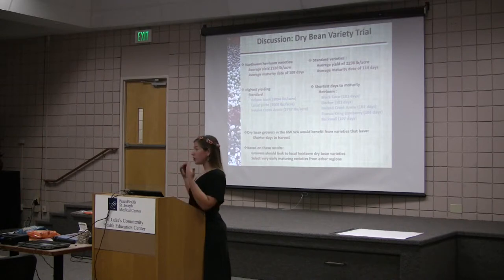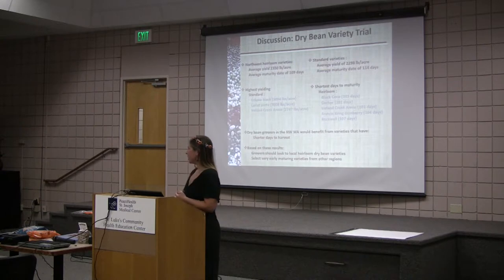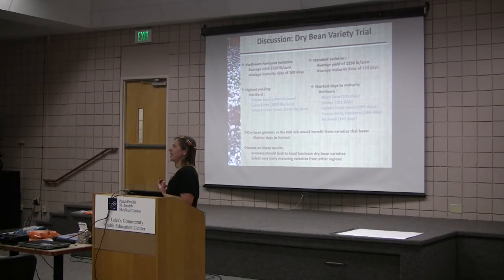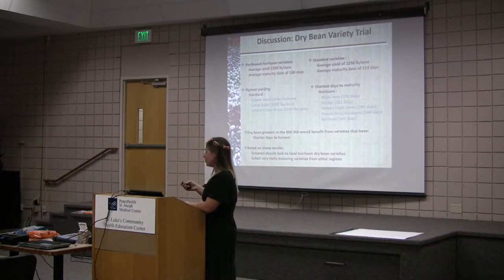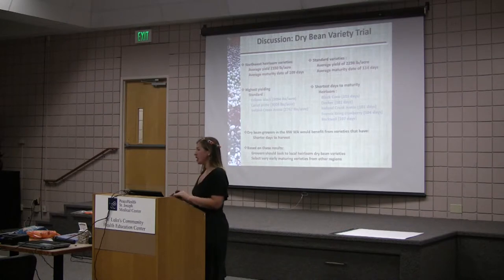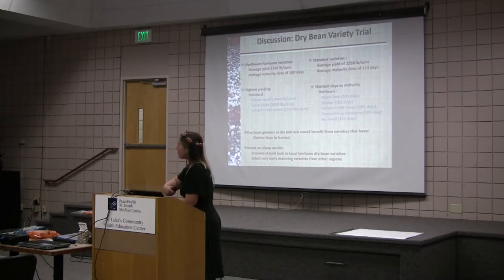Based on these results, growers should look to Northwest Washington heirlooms if you're looking for that premium price, that story. If not, you should just select for very early maturing varieties. If you don't beat your beans out of the ground before late September or early October here in Northwest Washington, you will risk molding and not being able to harvest a dry plant. You want to get the beans out of the ground before the rains come.